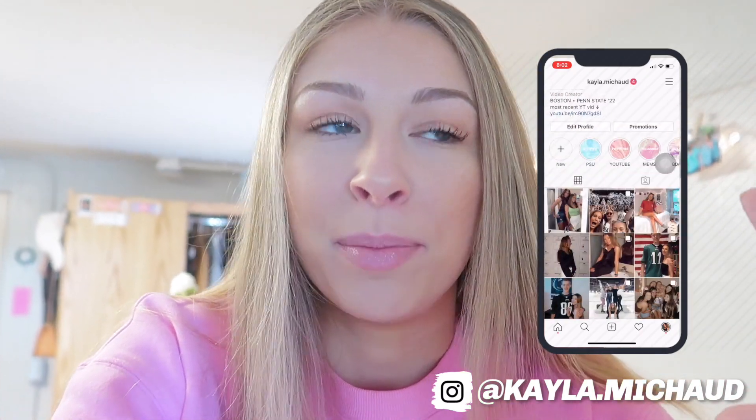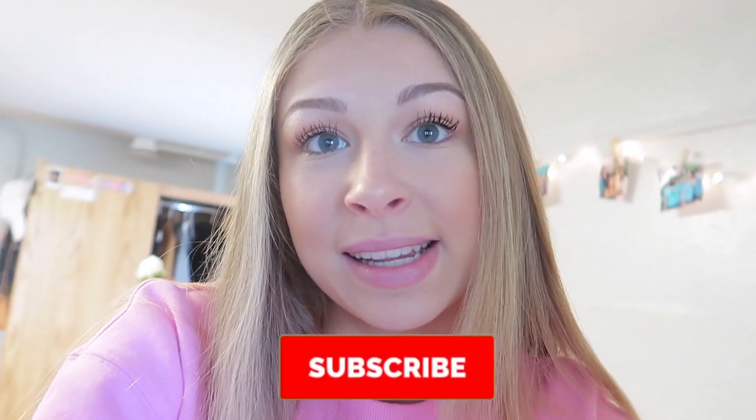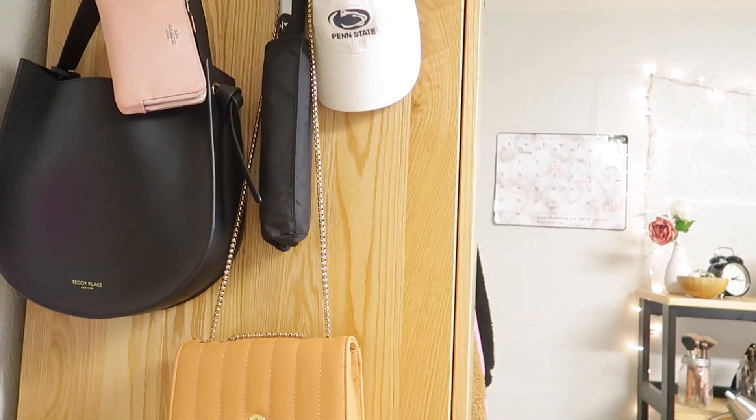Hey guys, what's up, welcome back to today's video! I am very excited to finally be getting this video up. I'm sorry there wasn't a vlog this week — I wanted to post this to make up for it. We're about a month or so into the school year. I am living in a renovated hall at Penn State and I'm so thankful for that. It's so nice — everything is pretty much brand new, the building literally just opened before we moved in. We have air conditioning, lounges, a kitchen — it's just so nice.